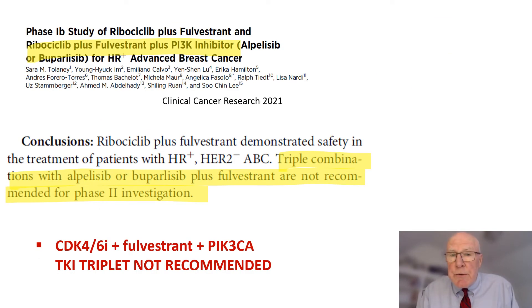Now, should you add all three — a PIK3CA TKI, a CDK-4/6 inhibitor, and a selective estrogen receptor downregulator? Looking at exactly that question in a particular study, the TKI triplet was not recommended because there was inordinate toxicity.